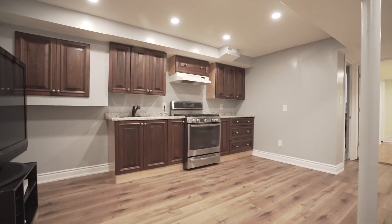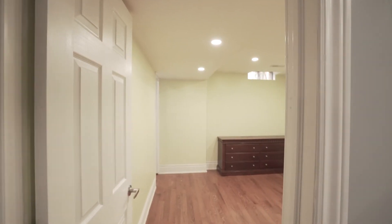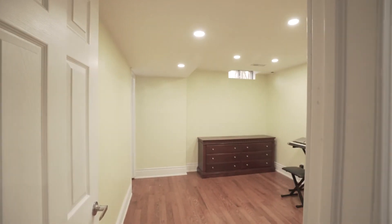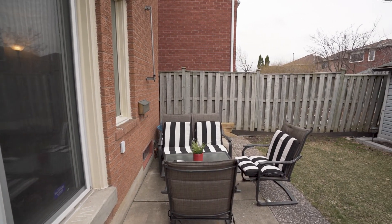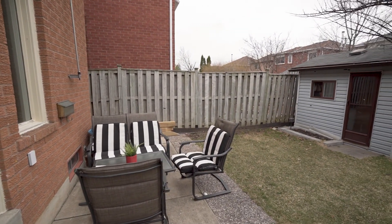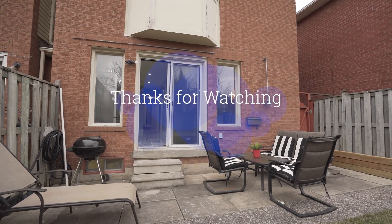The basement contains an office space and a kitchen, also lit up with bright pot lights. And in the back, a spacious backyard.